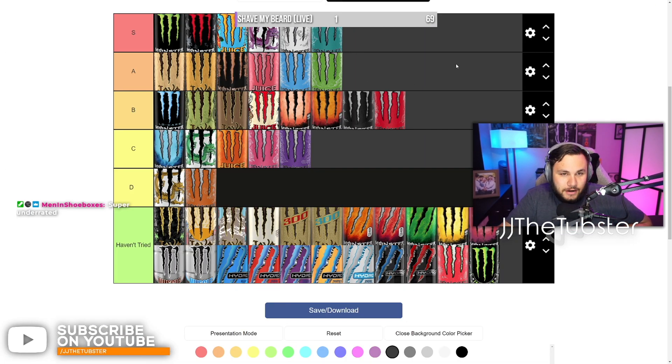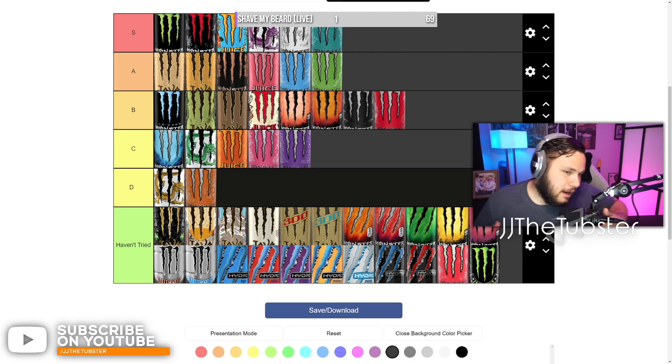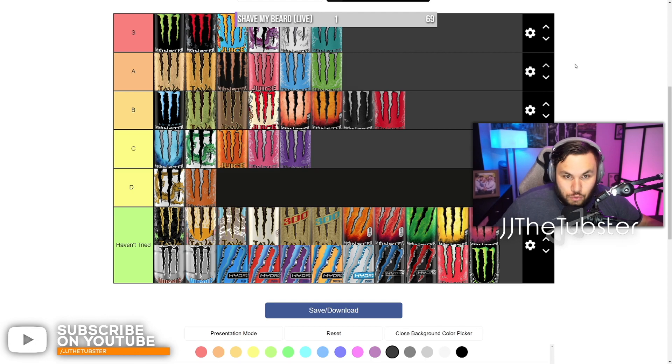That's the Monster Energy tier list. I hope you guys agreed with my ranking. If not — suck it. I have way more experience with monsters than you, and my opinion matters more than yours. Destroyed.